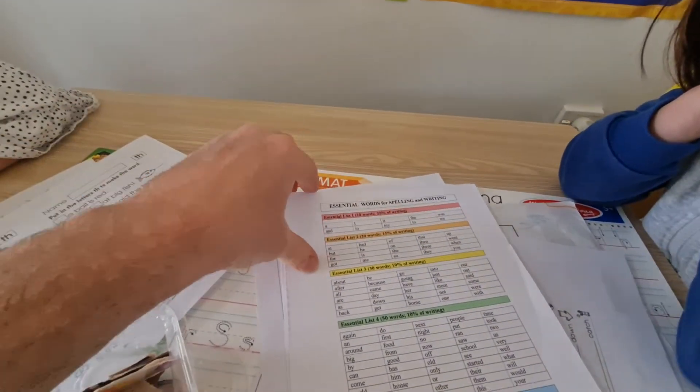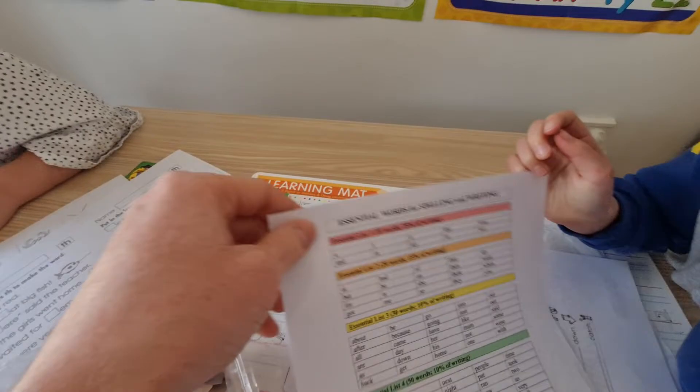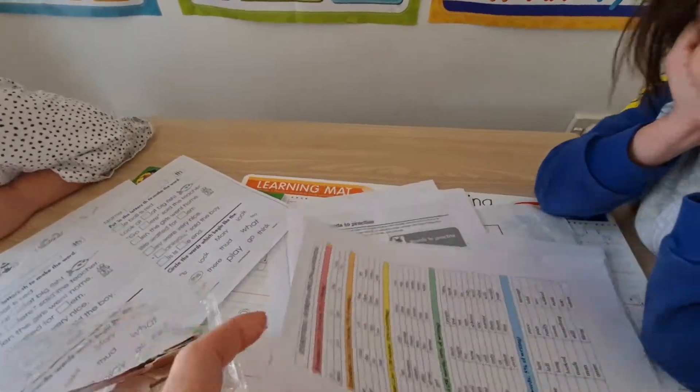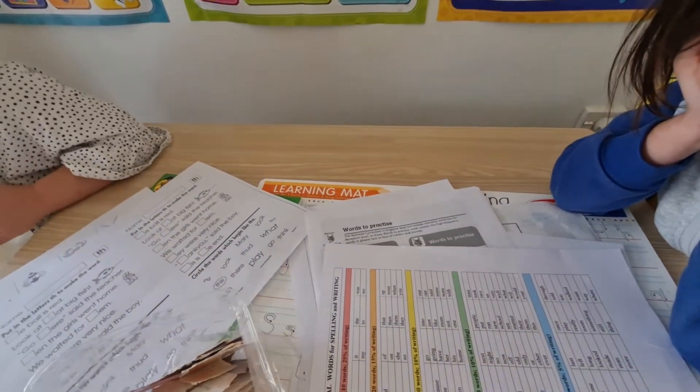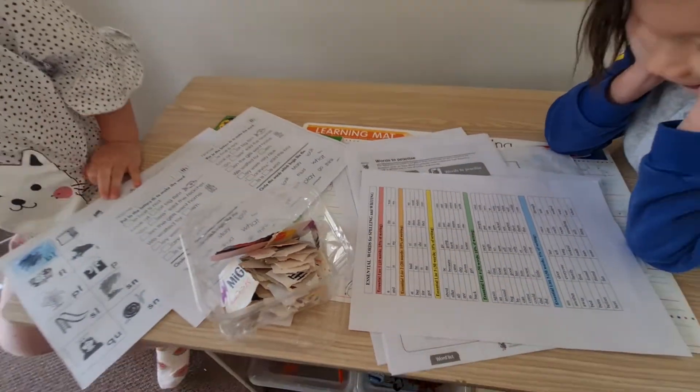This sheet has our essential list, our first words, as you can see here. He hasn't seen this, but he should be able to recognise the words. Can you tell me what that word there says at the bottom? And. And that says? A.